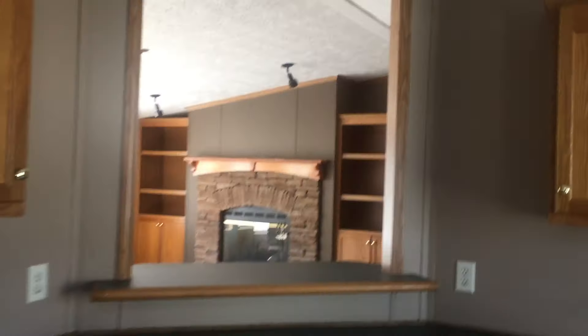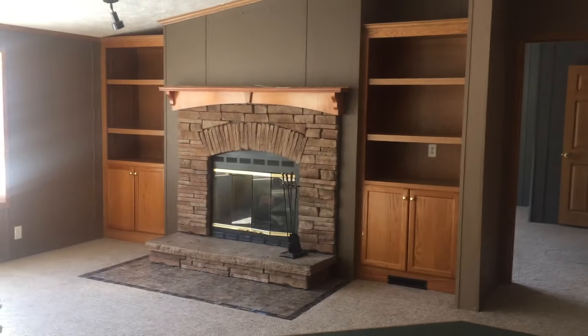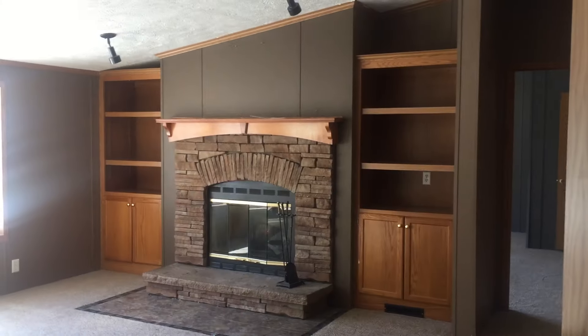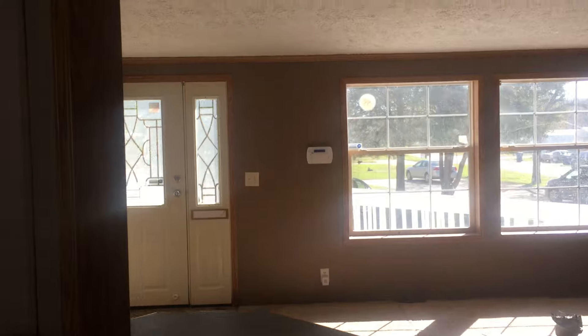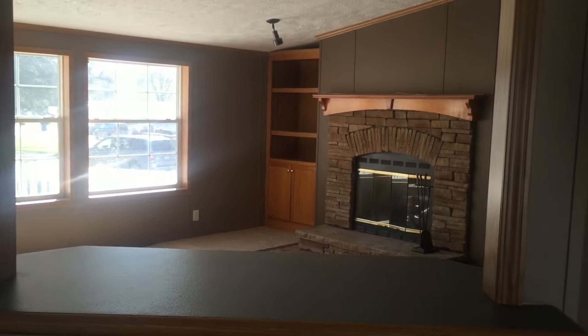Thank you for joining us for the video walkthrough. If you come see this house I'm sure you will love it. Please give us a call — Prime Mobile Home Broker Services. We'll be happy to share our listings.